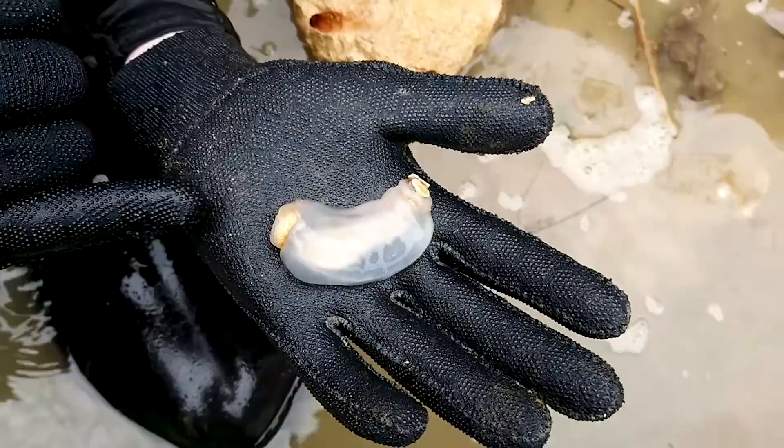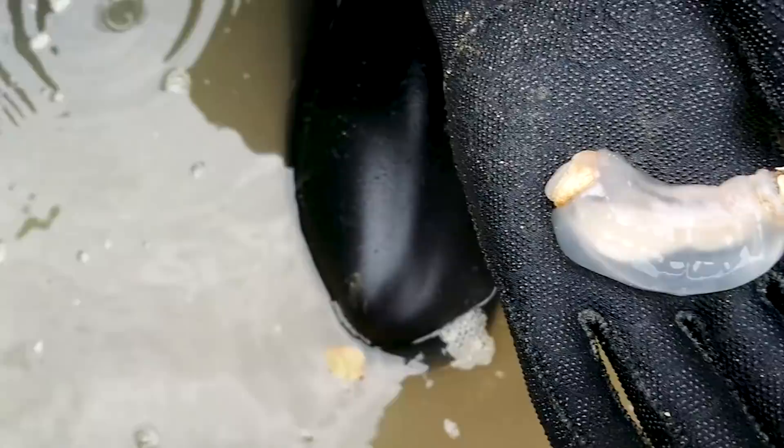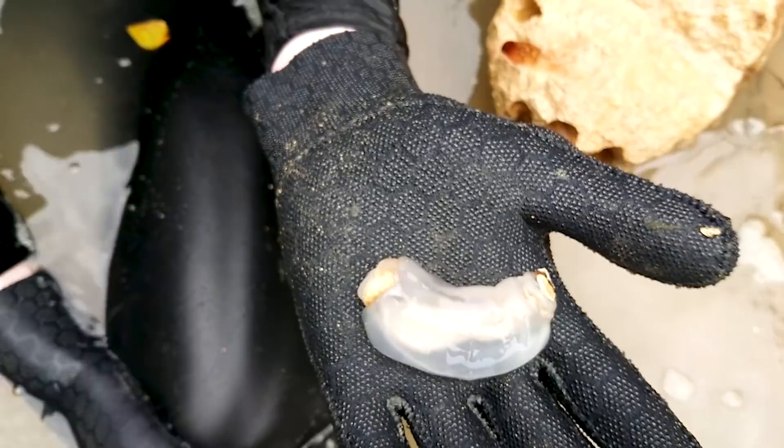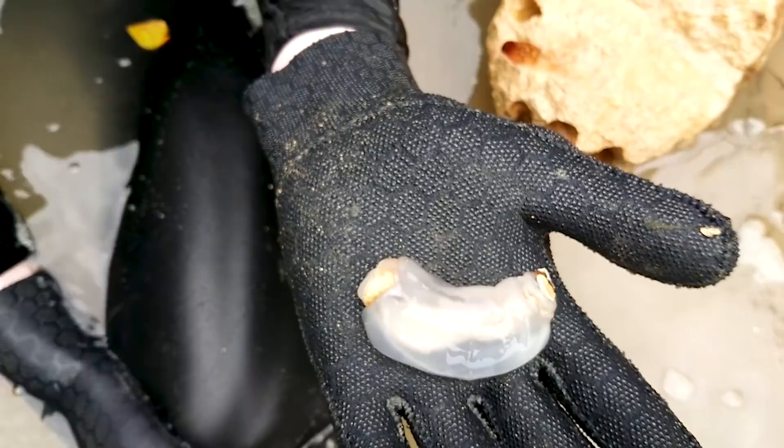We've got the bivalve shell at this end, and at the other end we've got the siphons — it breathes and excretes through these siphons. These hard calcareous structures either side of the siphons are called pallets. Those are structures unique to the family, and what they essentially do is close off the burrow that the animal is living in.